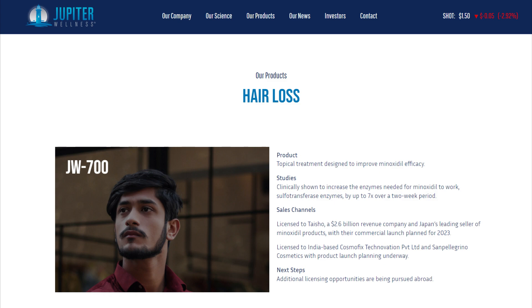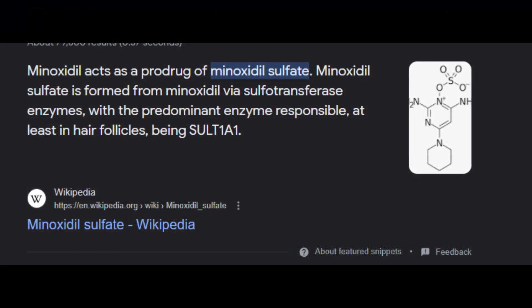JW700 is purported to be a sulfur transferase enzyme booster that can be used with minoxidil to boost minoxidil's effectiveness. For those of you who are new to the topic, minoxidil functions as a prodrug — this means it requires conversion into another form to be effective. Specifically, minoxidil must transform into minoxidil sulfate, which is the primary compound responsible for stimulating hair follicles to produce longer, more robust, and thicker hairs.